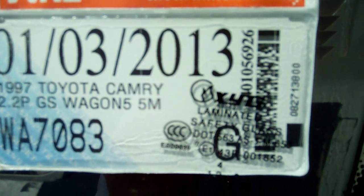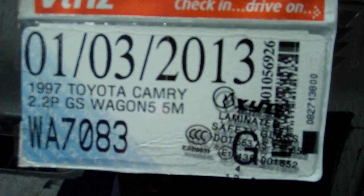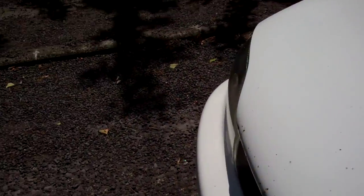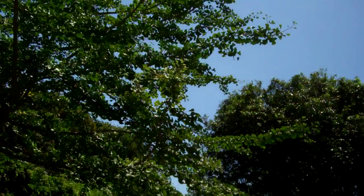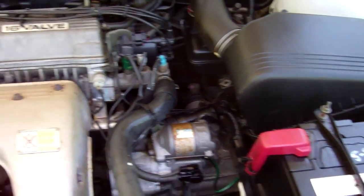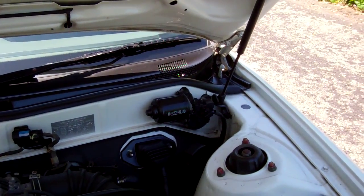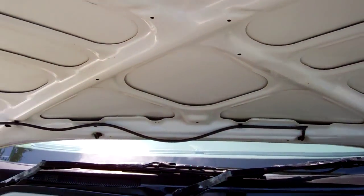Here's your registration details, registered through to the third month, 2013. So here's your 2.2, 16-valve Toyota engine. All looks good in here. Now the gas struts need attention, the bonnet is not staying up on its own, so be aware of that.